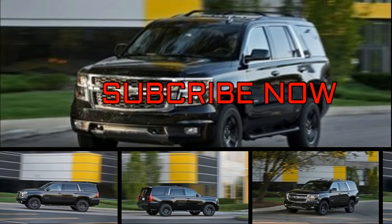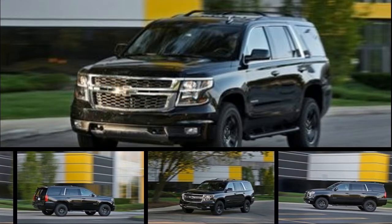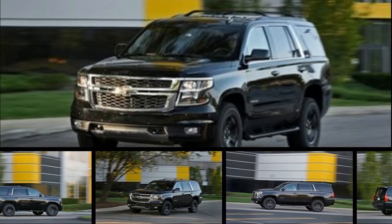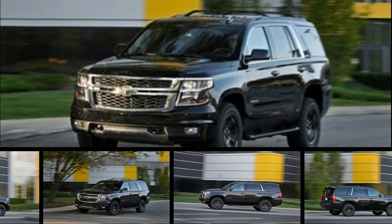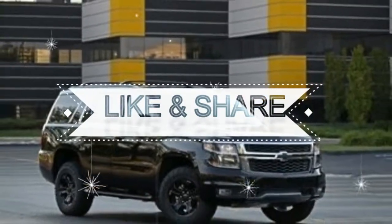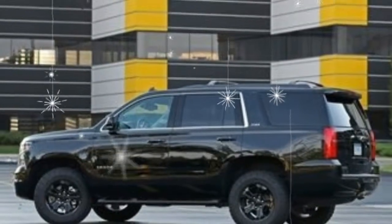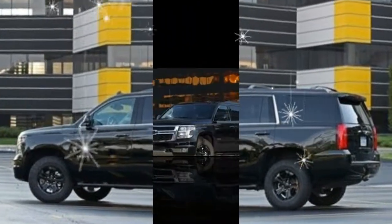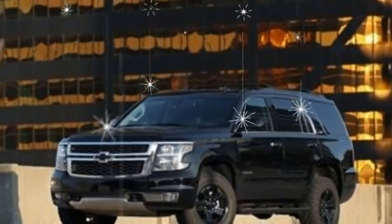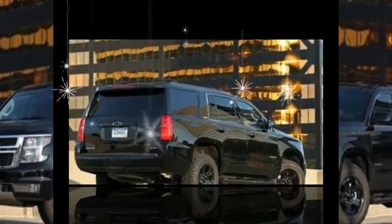The Tahoe arrived long before the current crossover craze, and its continued popularity proves that big is still in. But this beefy SUV is more than a blockish brute. The Tahoe can tow up to 8,600 pounds, and its cabin provides quiet, comfortable refuge. A 355-horsepower V8 and 6-speed automatic transmission is the sole powertrain, available with rear or all-wheel drive.